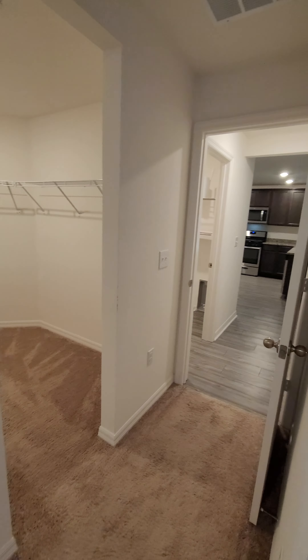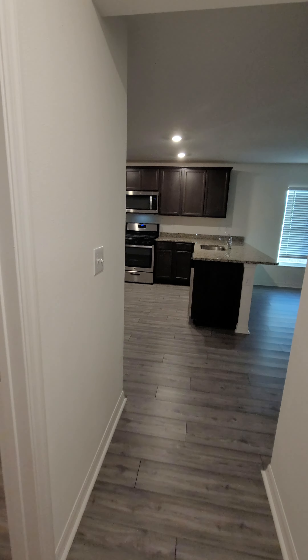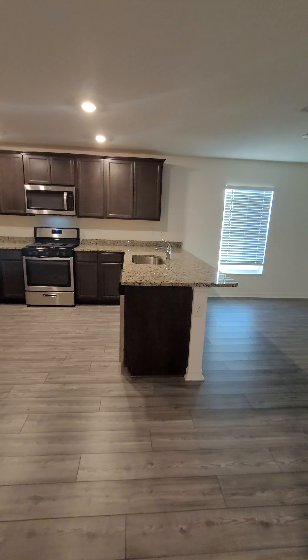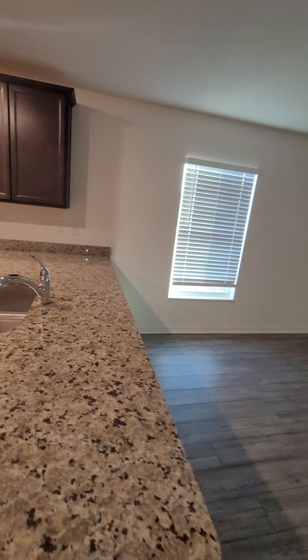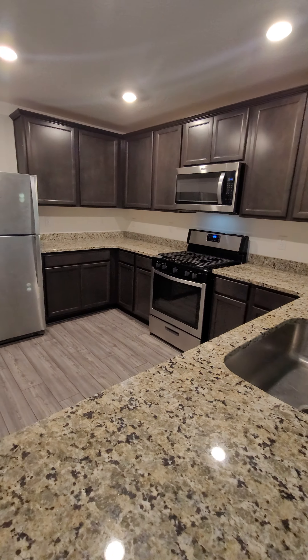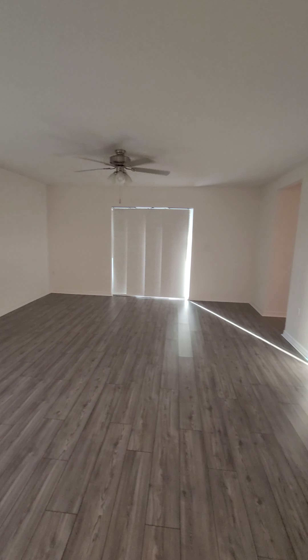Now, that's going to wrap up our visit here of 513 Kensington. For more details about this or any other property for rent or for sale here in Florida, call Kevin Watson at 813-777-3586. Thanks for watching.